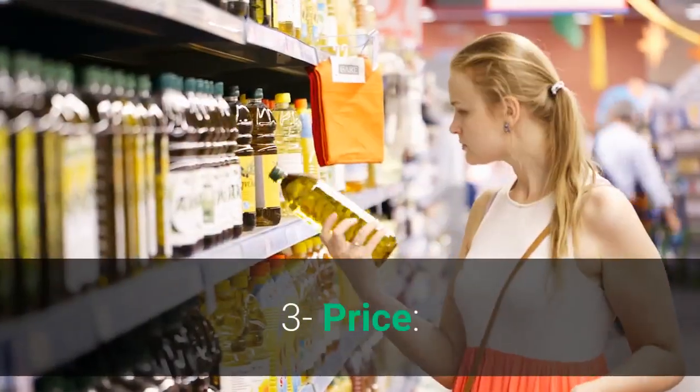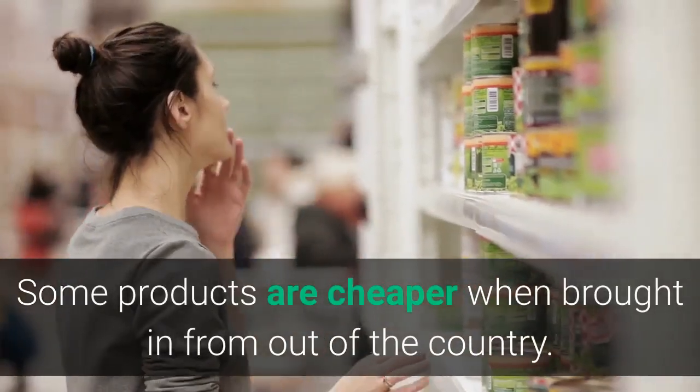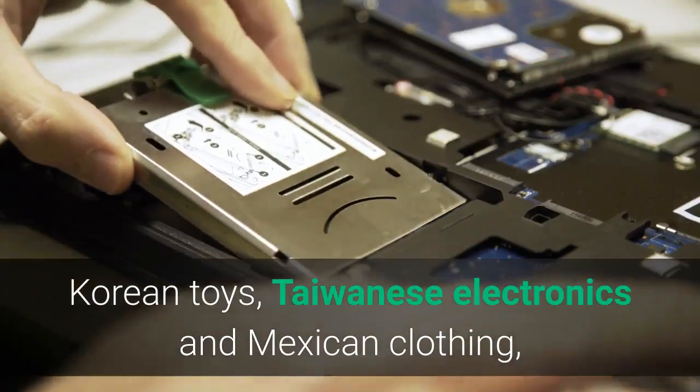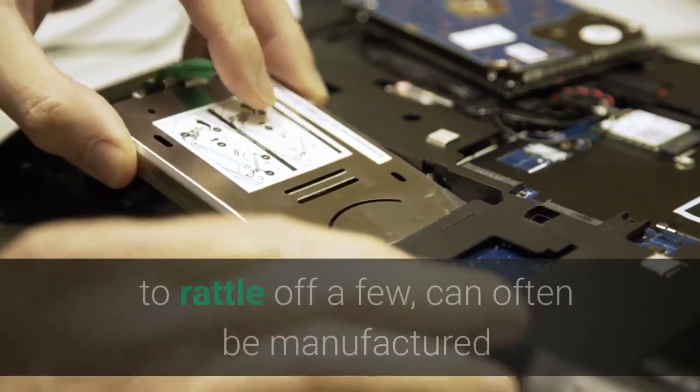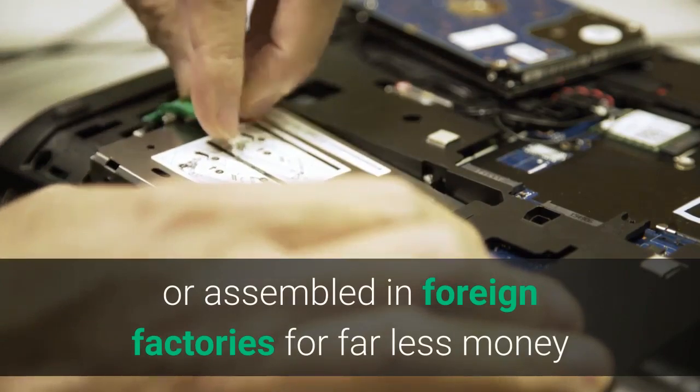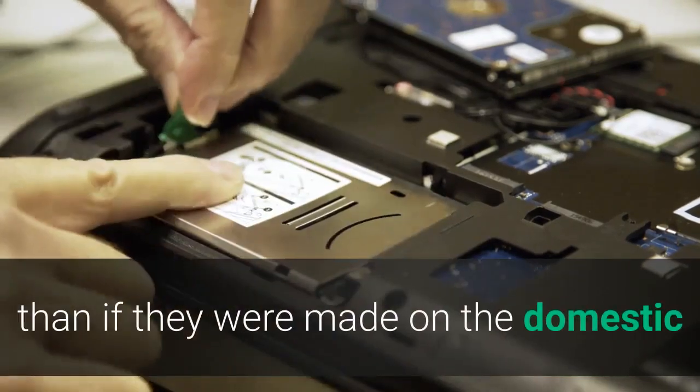Third, price. Some products are cheaper when brought in from out of the country. Korean toys, Taiwanese electronics, and Mexican clothing, to rattle off a few, can often be manufactured or assembled in foreign factories for far less money than if they were made on the domestic front.